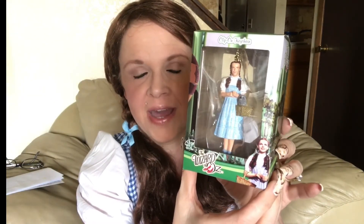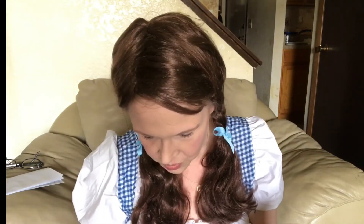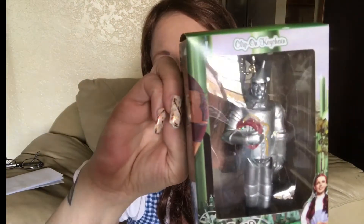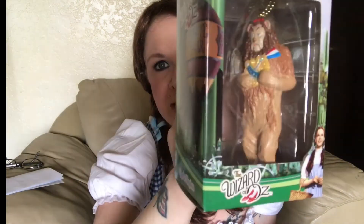My husband found these at Five Below and I was so excited. He got me the whole collection because he knows he can't just get me one — he's got to get me the whole collection. These are Christmas tree ornaments, but again I will never take them out of the box. We've got Dorothy, Dorothy's ruby slippers, the Scarecrow, the Tin Man, and the Lion. Aren't those cool? I was hoping there would have been a Witch — they didn't have any Witches left. I will check again this year to see if they have them.